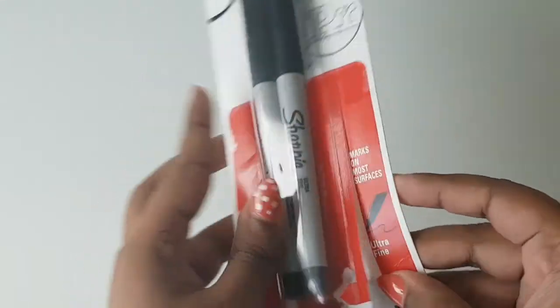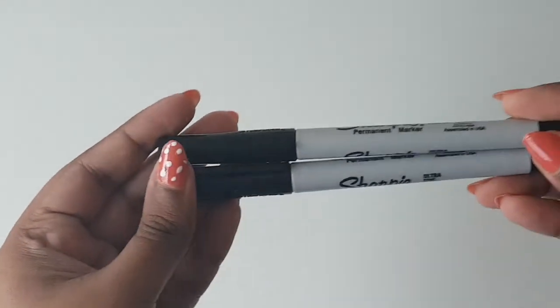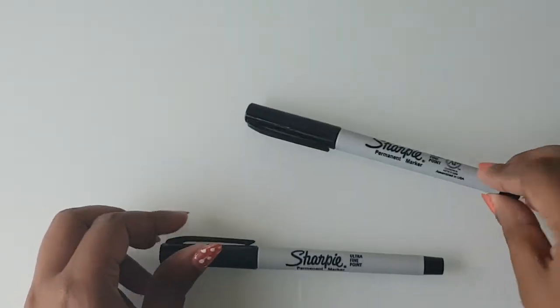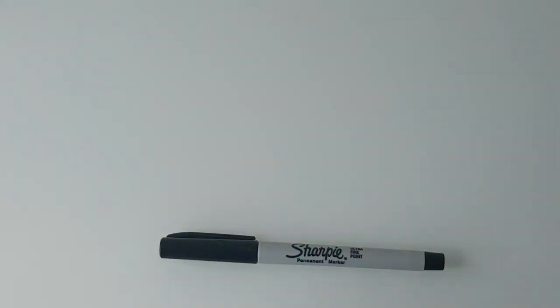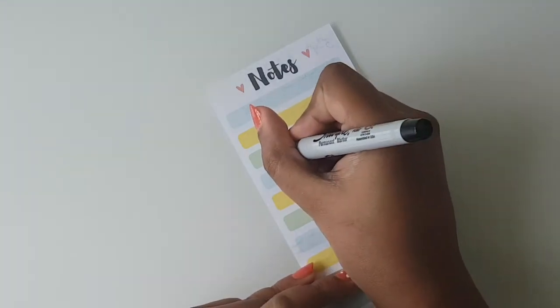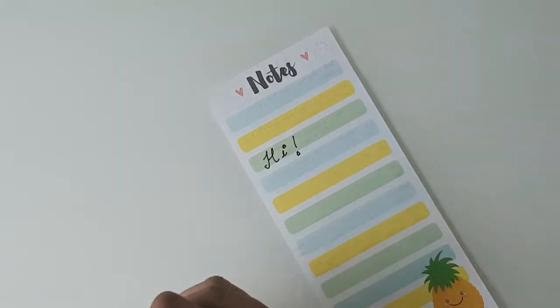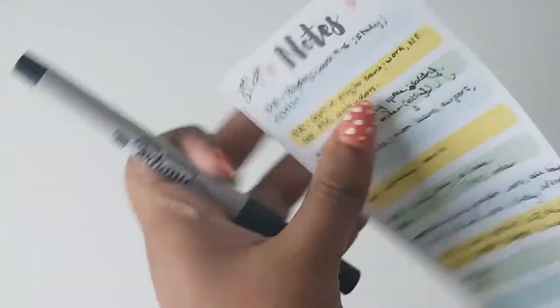The next item is the Sharpie ultra fine tip — I opened it before filming so it doesn't take too much time. It comes in a pack of two. It does bleed quite a bit but it works really well.